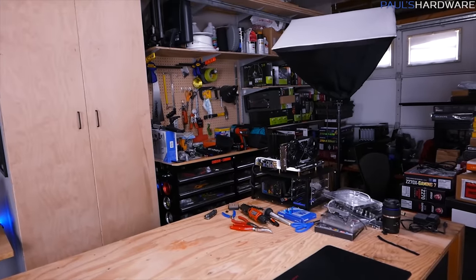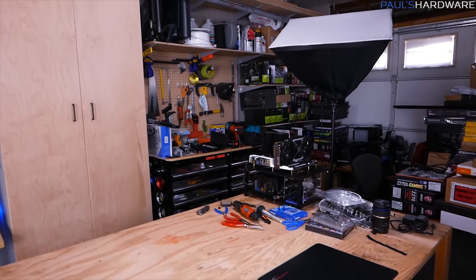Every time I finish up a new PC build, I have this pile of leftover stuff that I didn't use. And sure, I could just push it all to the side and let it pile up in the corner of my garage like some increasingly dangerous fire hazard, but today I thought I'd figure out some better options. So here are four uses for those parts that are left over after a PC build is finished.